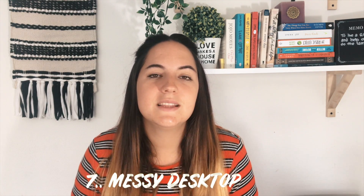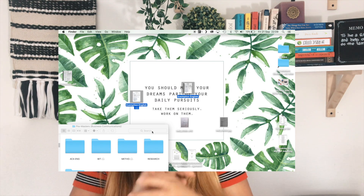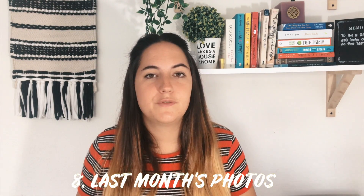Number seven is a messy laptop desktop. I know this sounds kind of weird because it's not a physical object, but having a cluttered desktop on your laptop can make or break your work. Number eight is last month's photos. I know we all have photo rolls with hundreds of thousands of pictures, and I know it can be very daunting to go through all of them, so I'm suggesting just go through last month's photos.